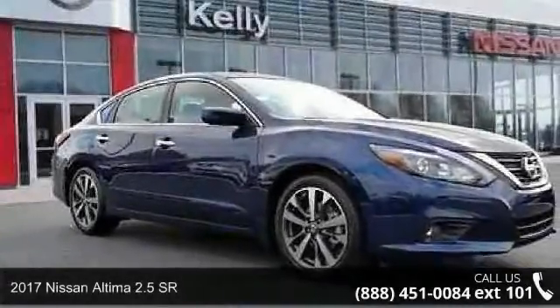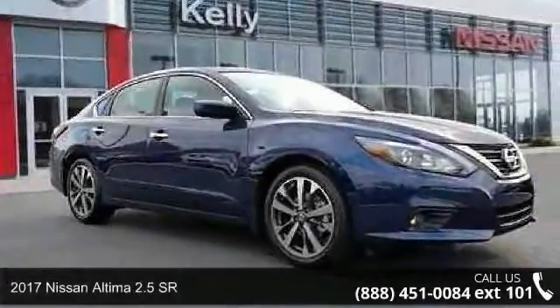Step into the 2017 Nissan Altima. This may be the set of wheels you've been looking for.